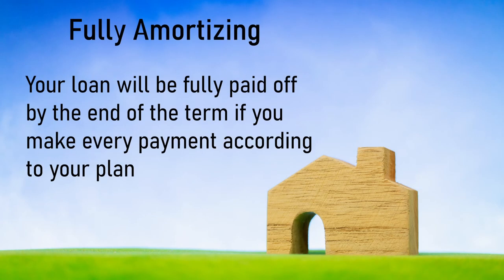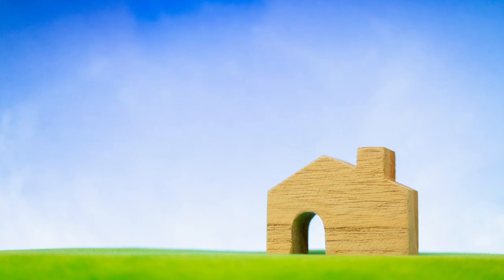Another thing you need to know is what fully amortizing means. Basically, you, the borrower, will make regular, consistent payments over the course of the loan. These payments will cover the principal and interest. Over time, the interest component of your payment will decrease, and the principal component of your payment will increase. When the loan is finished, the entire principal is paid off.